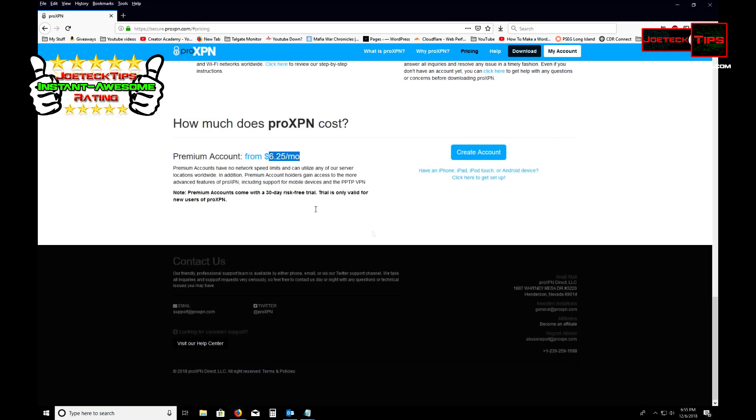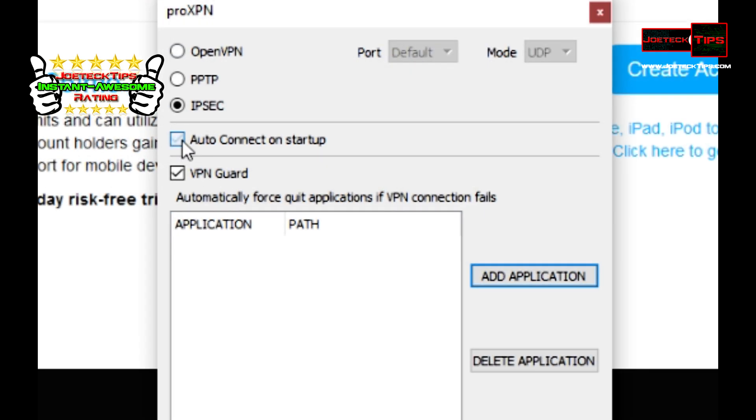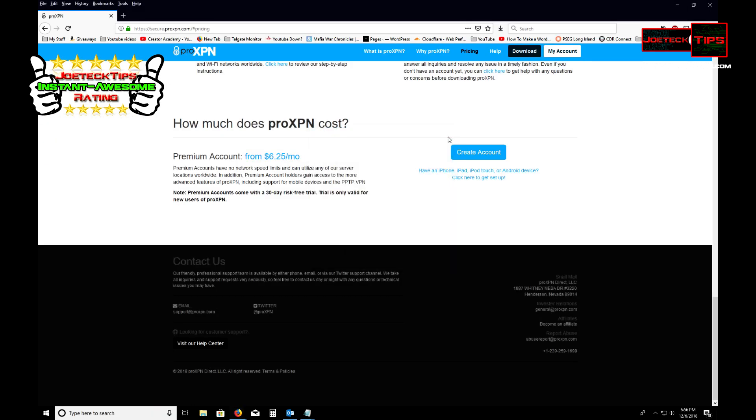This is a must-have folks. There's a 30-day risk-free trial if you want. You have a choice of Point-to-Point Tunneling Protocol, OpenVPN, or IPSec. You can even have this automatically start up and connect with VPN every time you boot up the machine.